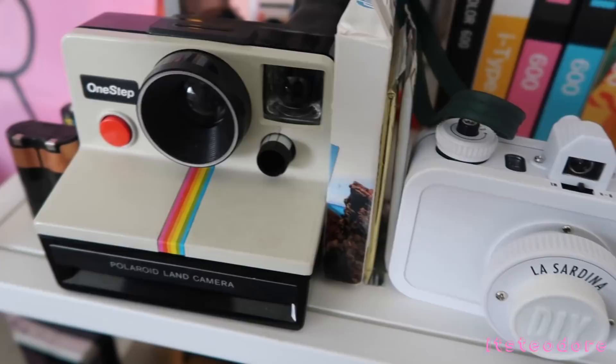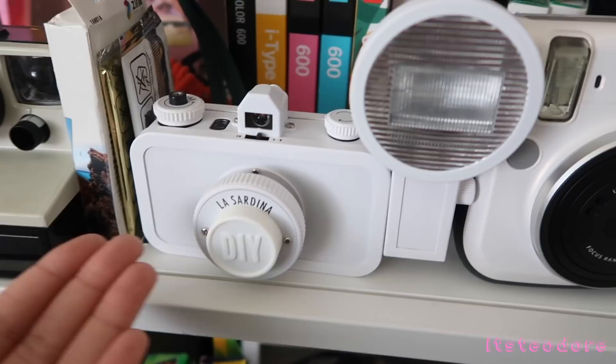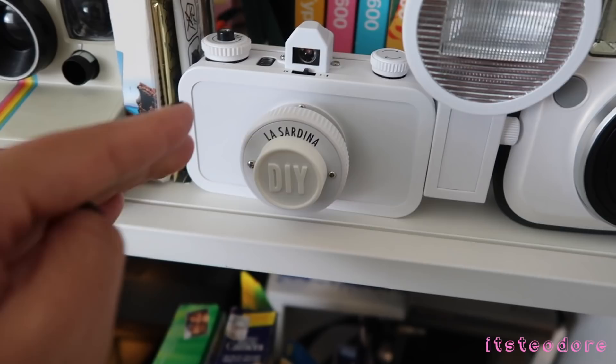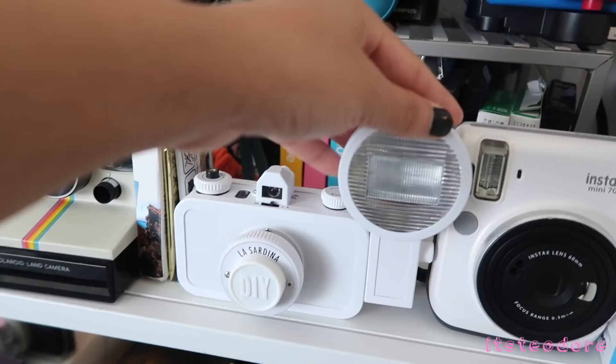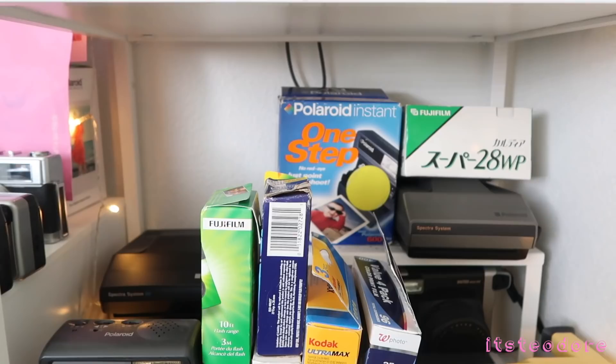This is my Lomography La Sardina — the DIY version. For the DIY version it comes with a clear plate in the front and you can put a picture or design on it, or you can also draw on it. This is a pretty cool camera, I really like it. I don't want to draw on mine — I like mine white, it's really pretty.